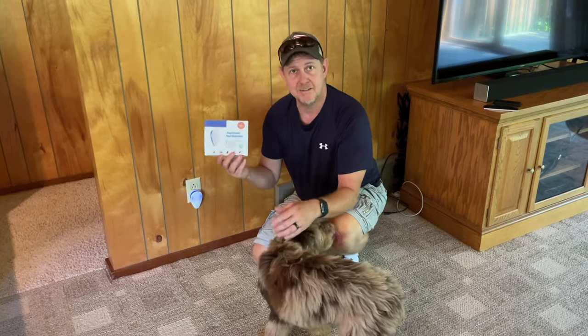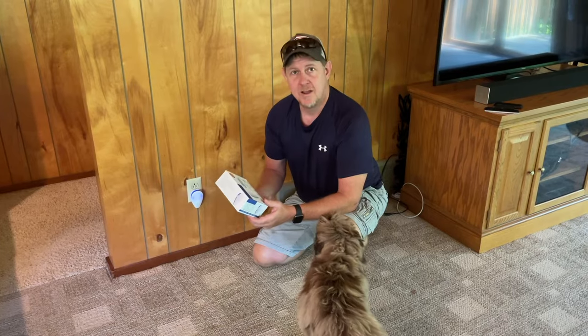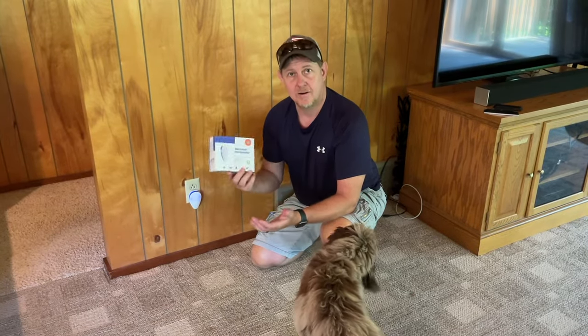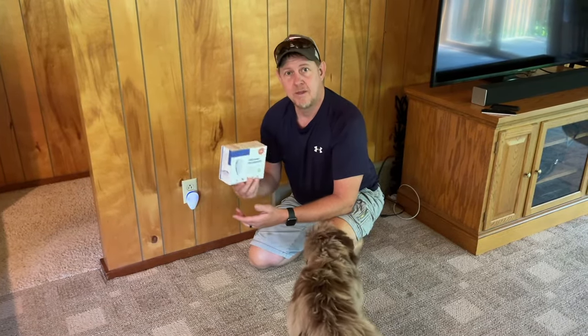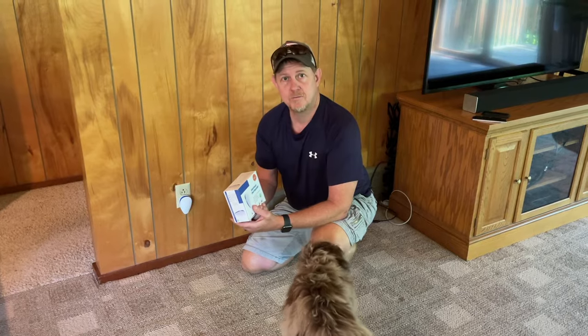I can't necessarily guarantee that it's going to work for you, but the number of positive reviews out there for this product and products like it are pretty compelling. So far we're pretty happy with them, and I like the fact that there were six of them and the price was right. Thanks a lot for watching — we'll see you next time.